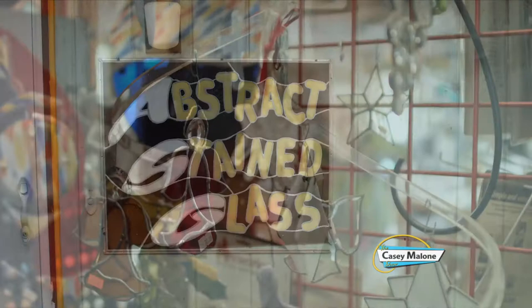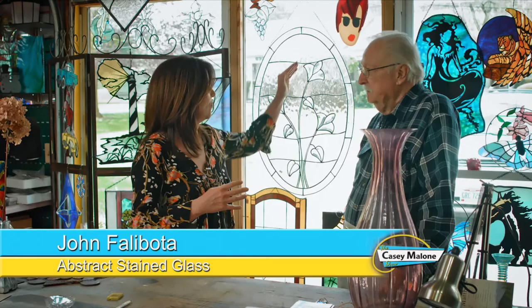This is going to be a very bright and colorful segment. We're at Abstract Stained Glass here in Liberty with John Falaboda. He and his wife Marlene are the owners and the artists. I met John a few years ago at the Butler, and I bought a couple of his pieces — the window stained glass pieces. But you really have some serious pieces that you have created too.